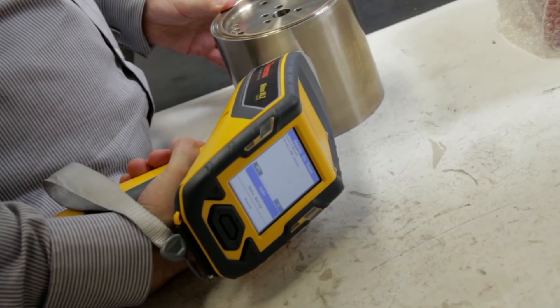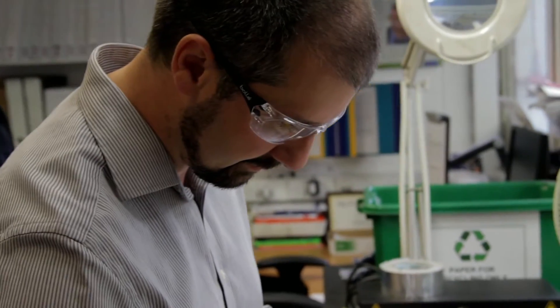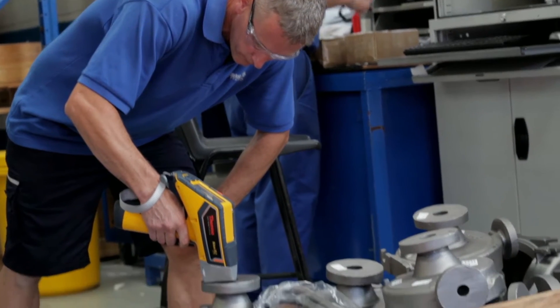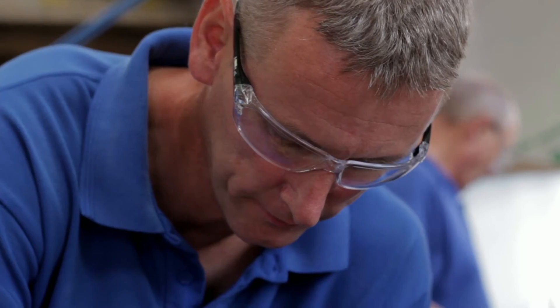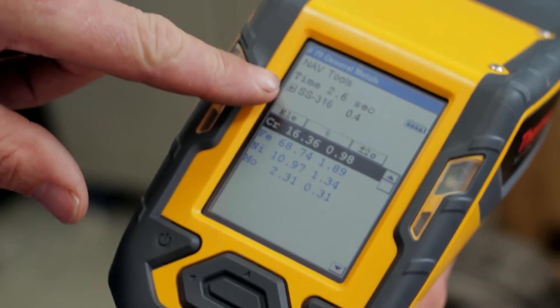Being able to move the equipment around the factory simply and easily is a real benefit to us. If we have different areas of manufacture that we need to use it, we can very quickly get it there. Also the speed of use — if it's an in-process operation, we don't want to waste time or add time to the operation while conducting the analysis, so it's important to us that it's very quick.